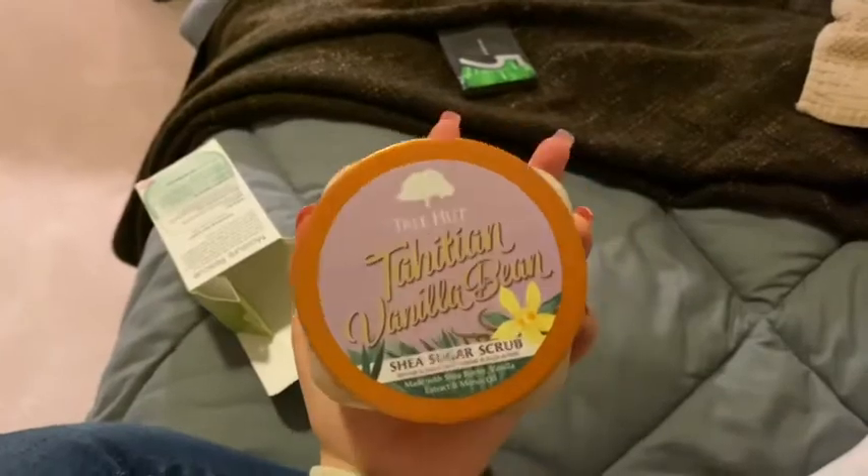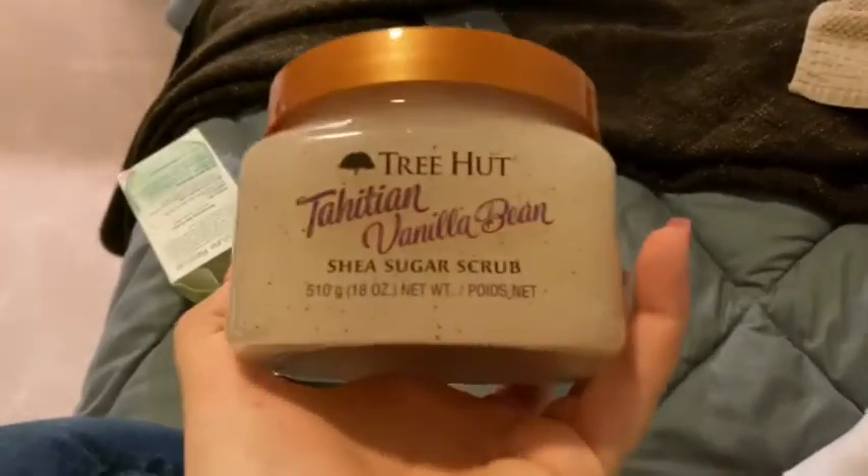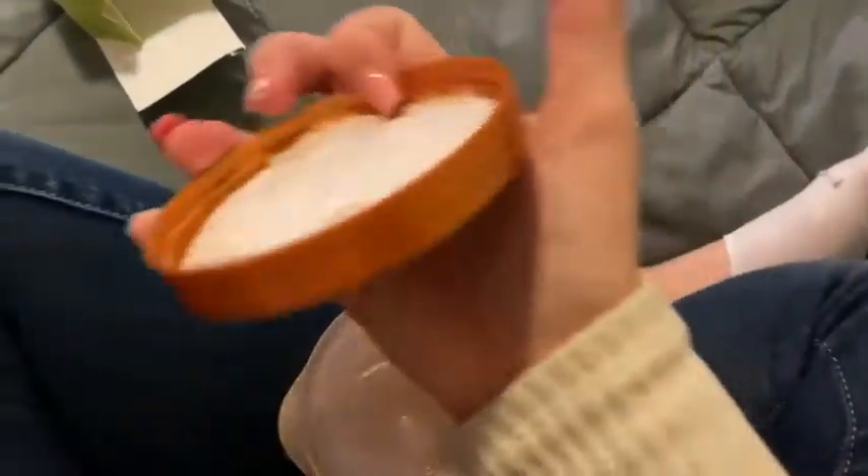I got this Tree Hut Sugar Scrub and it is vanilla bean — let me just tell you guys, it smells so, so good. Let me open it for you guys. Go ahead, smell it. It smells so good, you guys, and you should definitely get that.